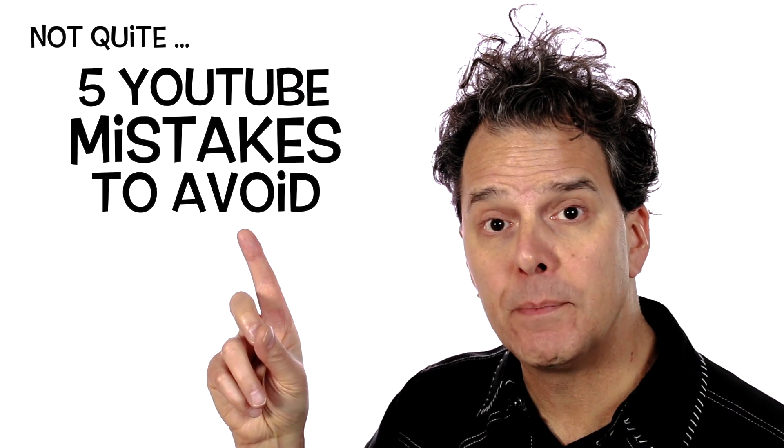You're about to discover five YouTube mistakes to avoid, allowing you to move forward, drive those views, and grow a channel.